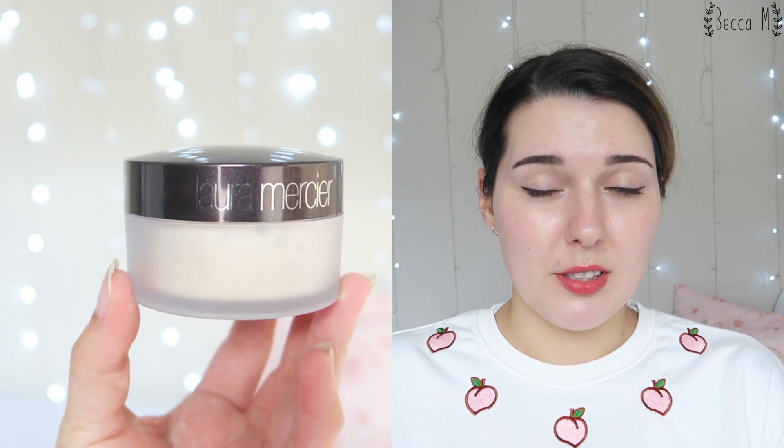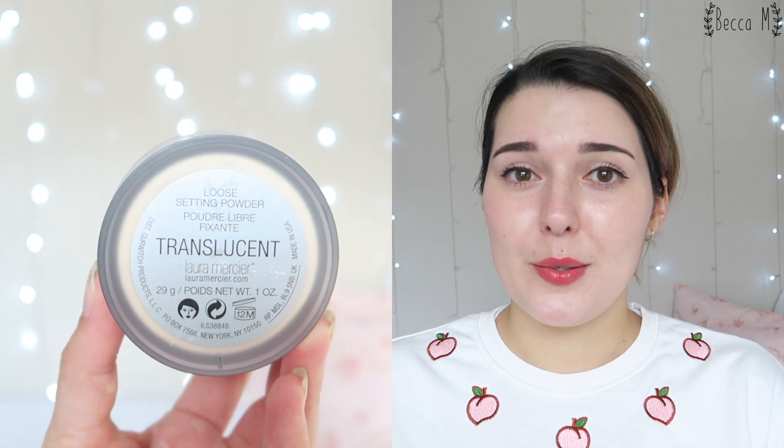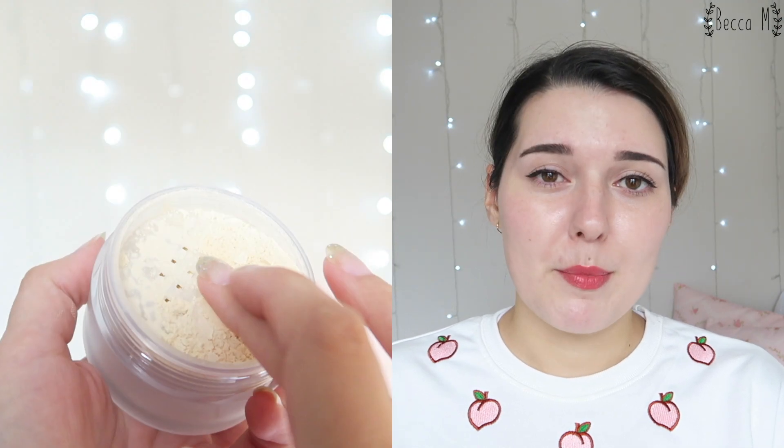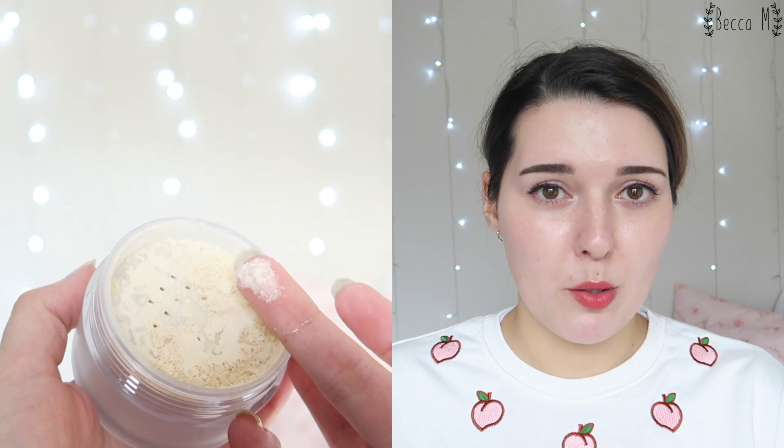The powder comes housed in a cute little jar. The lid is really difficult though — it doesn't screw on properly, it's very loose, so I'm a little bit nervous about traveling with it. Quite a lot of powder comes out of the sifter, so I recommend dipping your brush into the powder and then tapping it into the little lid just to make sure your brush isn't overloaded.